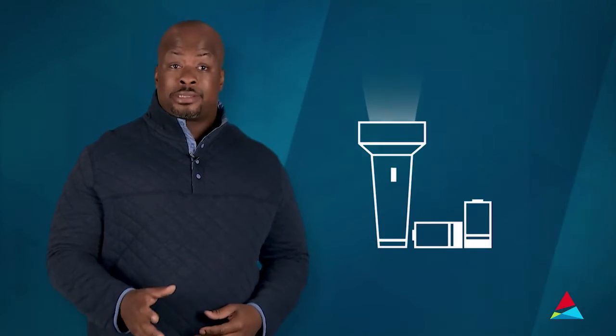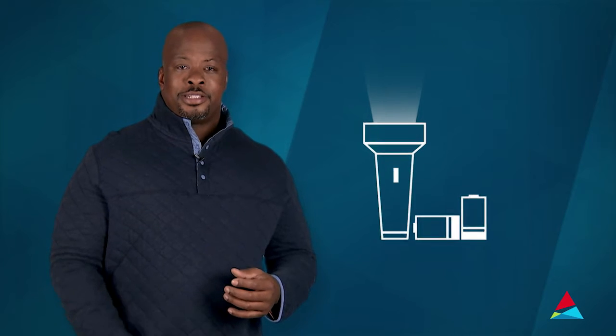Now, when the power goes out, flashlights and spare batteries are key. Candles provide light but can be dangerous if left unattended. To keep warm, wear lots of layers and cover up with blankets.